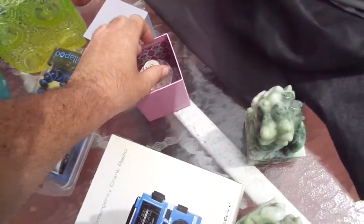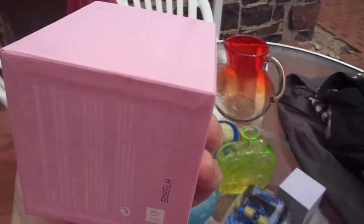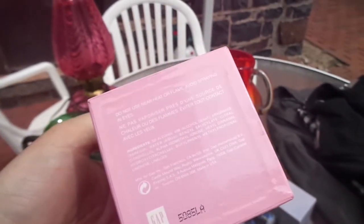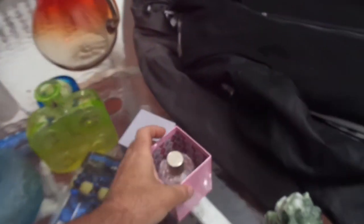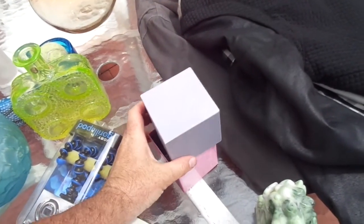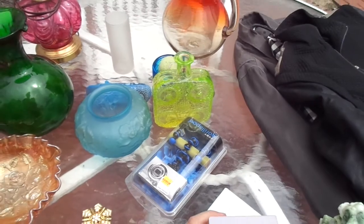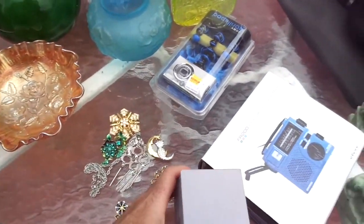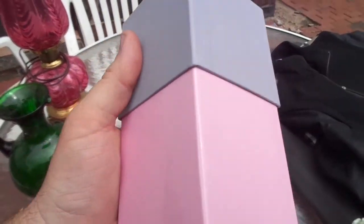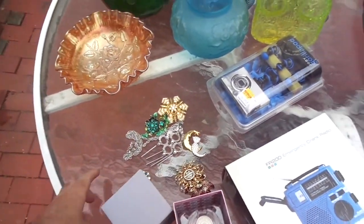Let me do this perfume. This is a Gap scent, established in 1969 — I guess that's when they established the Gap. This perfume probably does have some age. I don't really go into the Gap anymore, but the Gap is freaking expensive. So I imagine this Eau de Toilette, which looks mostly filled, would probably be $30 to $40 if I bought it at the Gap. Guess how much I paid? A dollar. I'll just put it on eBay, whatever it sells for.